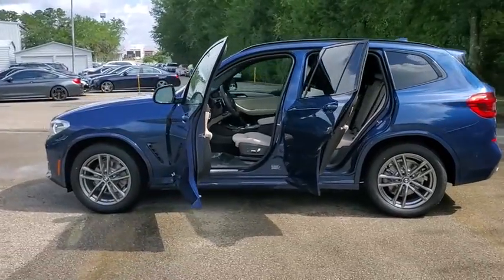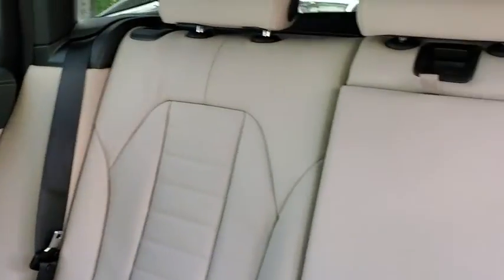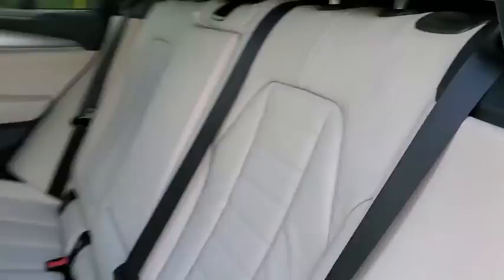Here are some of this vehicle's great options: navigation system, traction control, power liftgate, power passenger seat, dual airbags, alloy wheels, power steering, four-wheel disc brakes, universal garage door opener, and electronic stability control.